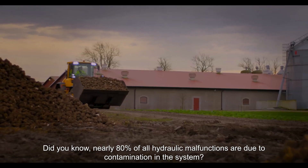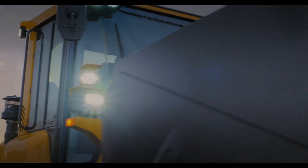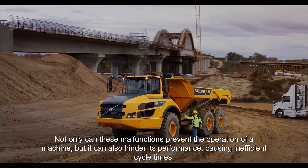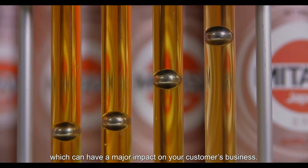Did you know nearly 80% of all hydraulic malfunctions are due to contamination in the system? Not only can these malfunctions prevent the operation of a machine, but they can also hinder its performance, causing inefficient cycle times, which can have a major impact on your customer's business.